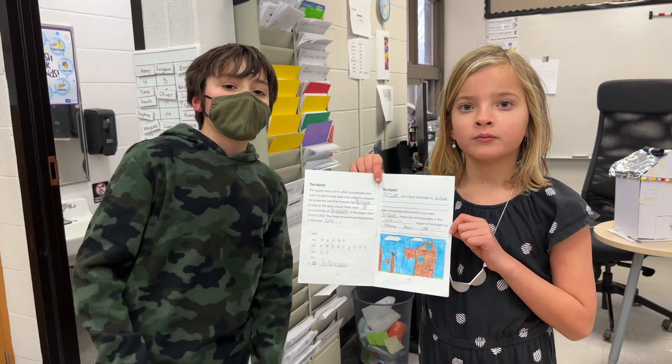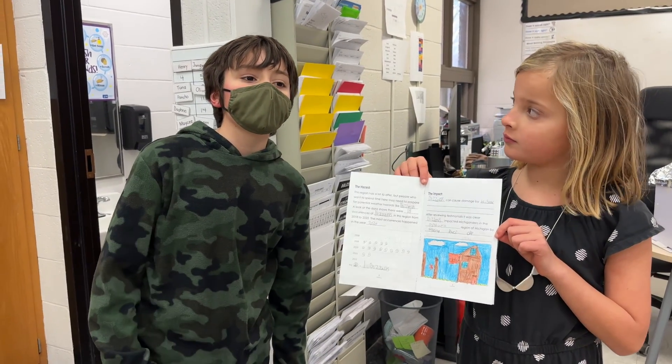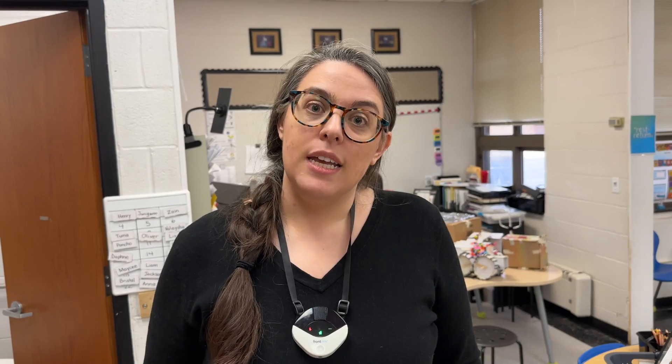In exploring the impact, they read real testimonials from actual historical weather events in Michigan. It's been a really fun project to watch the kids engage with, and as we get closer and closer to our Expo event, they just really come to life — sharing their ideas, communicating their thinking, and all of the learning that they've made.